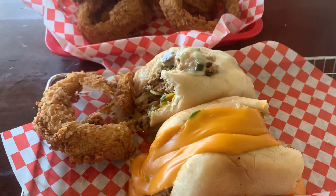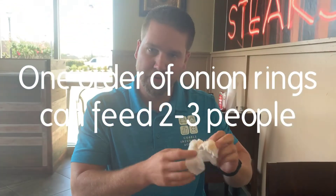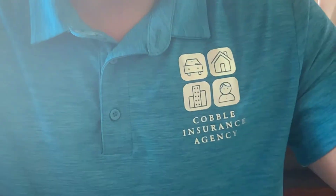Philly Homa — it's in Edmond off Second Street. You've got to come check this place out, you really can't go wrong with what you order. Hey, I want to enjoy my lunch with my buddy. This is Chad Cobble — Cobble Insurance Agency. And if you need to sell or buy a house, I'm your guy — give me a call. We'll see you guys soon at the next place.